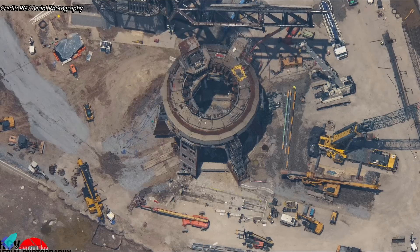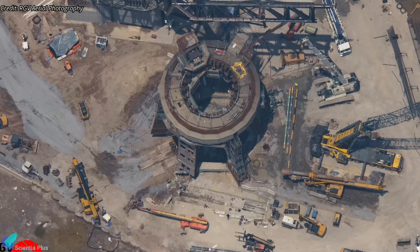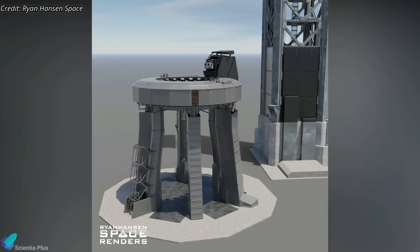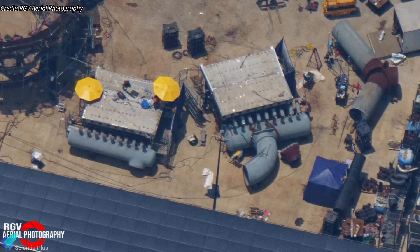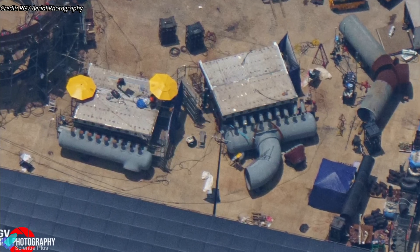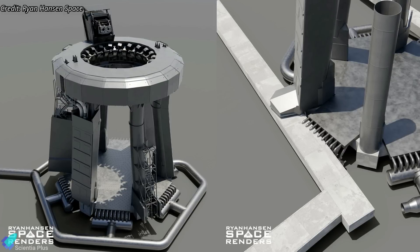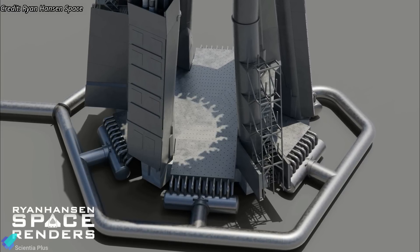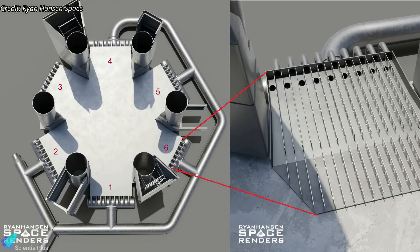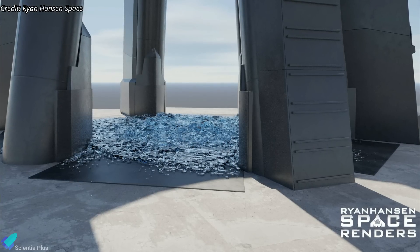SpaceX teams at the Starbase launch site continue to repair and upgrade the orbital launch pad damaged during the Starship integrated test flight last month. Once the launch pad returns to its original shape, SpaceX will begin the installation of the water-cooled steel plates under the launch mount. At the production site, teams have already started pre-assembling the steel plates on the water supply pipes and manifolds. In a graphic created by Ryan Hansen Space, you can see how the launch pad will look once the steel plates are installed. Pressurized water pumped from the water tank will reach the steel plates through the supply pipes and manifold, flowing into channels under the steel plates from six locations around the launch mount. The steel plates have holes through which the water will be discharged under the launch mount, like a shower head.